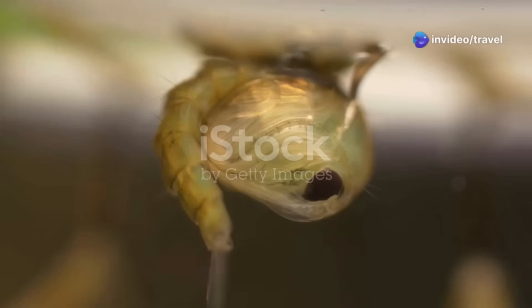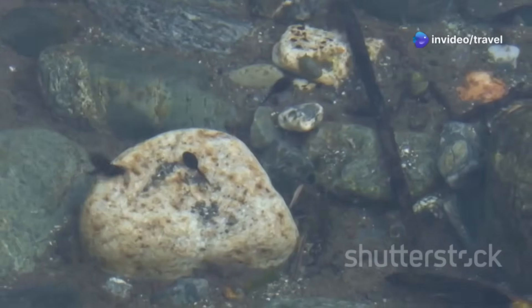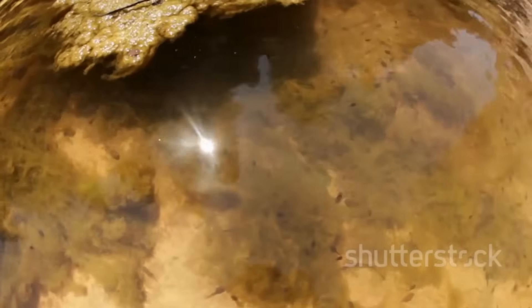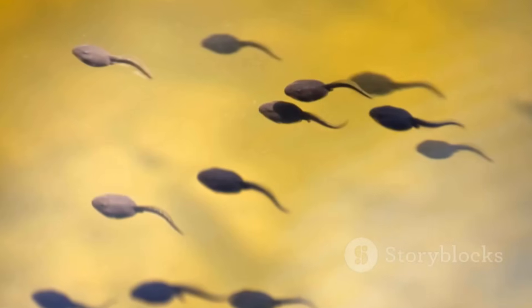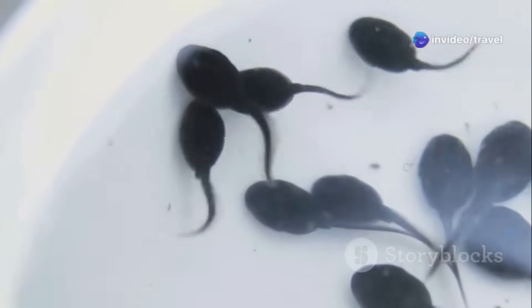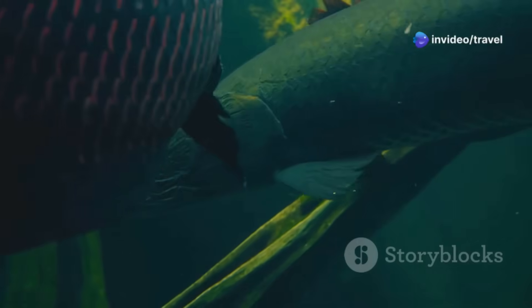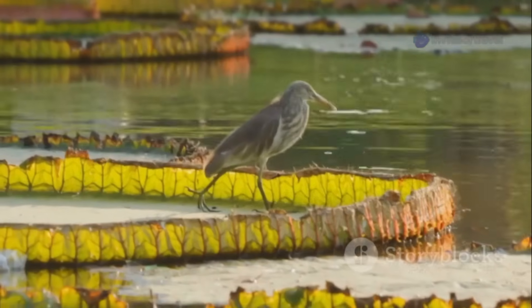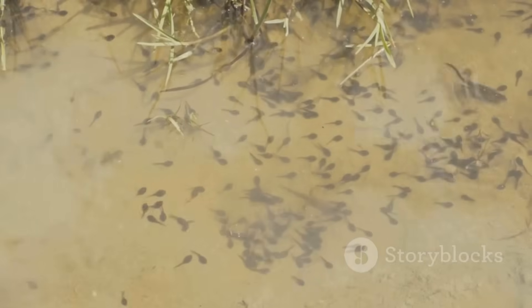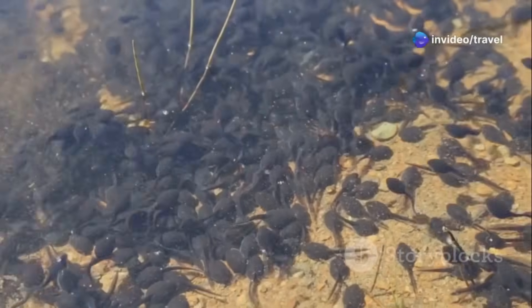Tadpoles burst from their eggs looking more like fish than frogs — round heads, long tails, and no legs. They breathe underwater with gills and spend their days swimming and eating. Most Amazon tadpoles feed on algae, scraping it from rocks and leaves with tiny mouthparts. Growing fast is essential; they need energy for the big changes ahead. Dangers lurk everywhere — fish, insects, and birds all hunt tadpoles — so camouflage and hiding are key. Some tadpoles form schools for safety, scattering if a predator approaches.